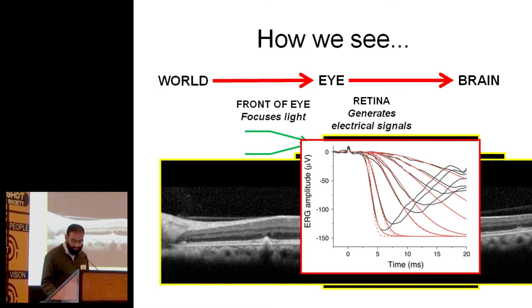We do have some functional tests — we test visual acuity, contrast, visual fields. These are things where we basically ask the brain, what do you see? But to directly record from the retina gives us that extra parameter, that extra assessment of how the retina's working.